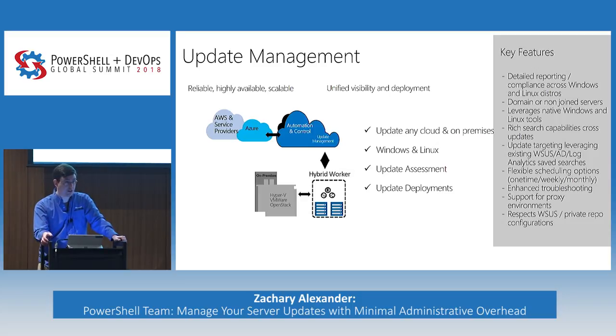We have flexible scheduling options — one-time updates, weekly, monthly. We allow you to do advanced troubleshooting on logs. We support proxy environments, so if you're on-prem with only one path to the internet, we allow you to put a gateway on there to collect logs from affected machines and bring them up into Azure. And we do respect WSUS and private repo configurations.